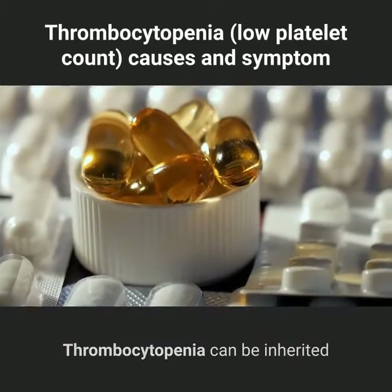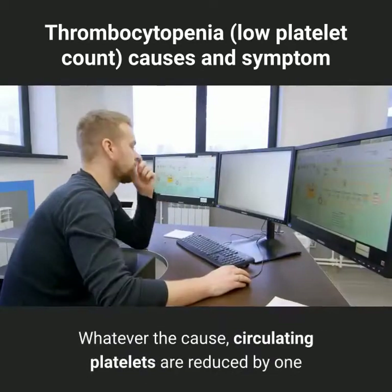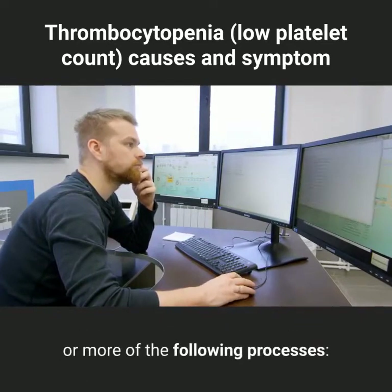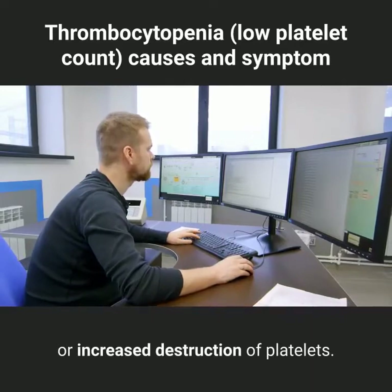Thrombocytopenia can be inherited, or it may be caused by a number of medications or conditions. Whatever the cause, circulating platelets are reduced by one or more of the following processes: trapping of platelets in the spleen, decreased platelet production, or increased destruction of platelets.